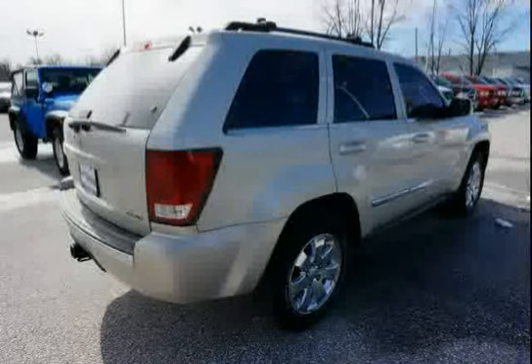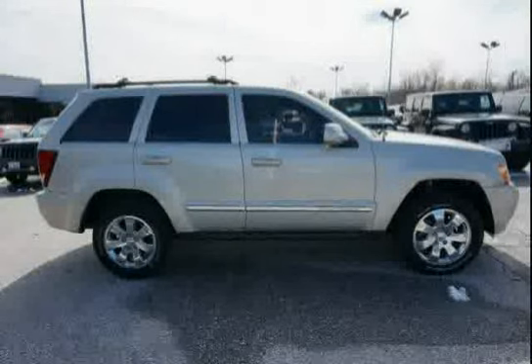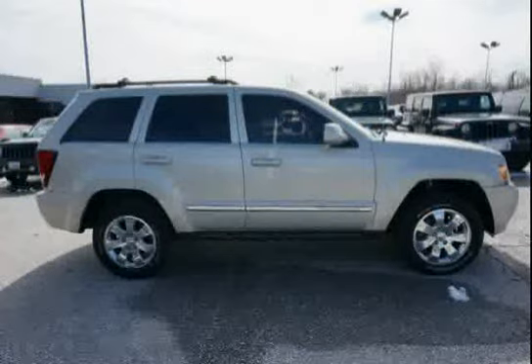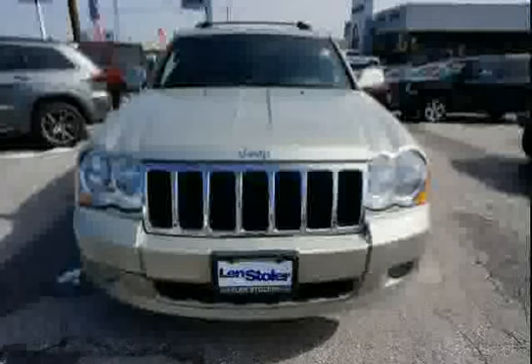Premium door trim panel, illuminated entry, front body color FASTA, and dual illuminated visor vanity mirrors — driven with care for 87,440 miles — makes this Grand Cherokee an easy choice for you.